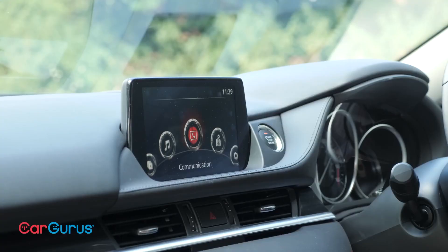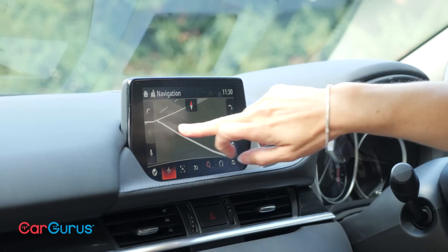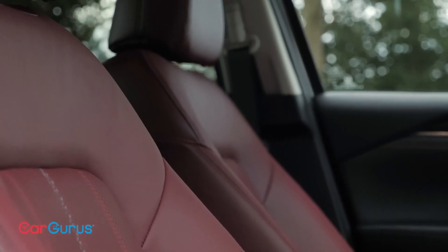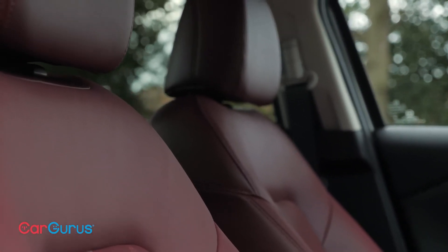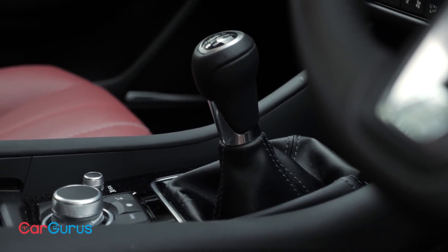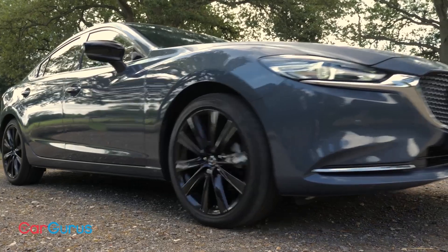Starting at $26,350, the Mazda 6 offers a tempting proposition — practicality without breaking the bank. You get a lot of car for your money, leaving more in your pocket for family adventures and ice cream stops. Think comfort with a touch of sportiness. The cabin is stylish, with supportive seats and ample legroom for even the tallest teenagers. The infotainment system is intuitive and easy to use, even with sticky fingers reaching for the screen. Don't expect luxury materials, but the overall feel is well-appointed and comfortable for long journeys.